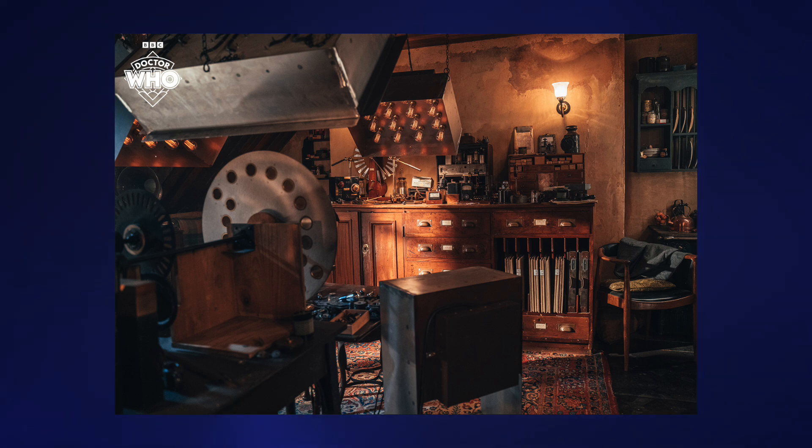This is basically all but confirmed to be the living quarters of John Logie Baird, a real-life pioneer and inventor who carried out experiments in the 1920s with television broadcasting using his little mannequin dummy, Stooky Bill. He was a really important figure in the emergence of television, so that'll add a celebrity historical element to the 60th specials. It has been confirmed by the BBC that John Logie Baird will be appearing in The Giggle, possibly other ones as well.